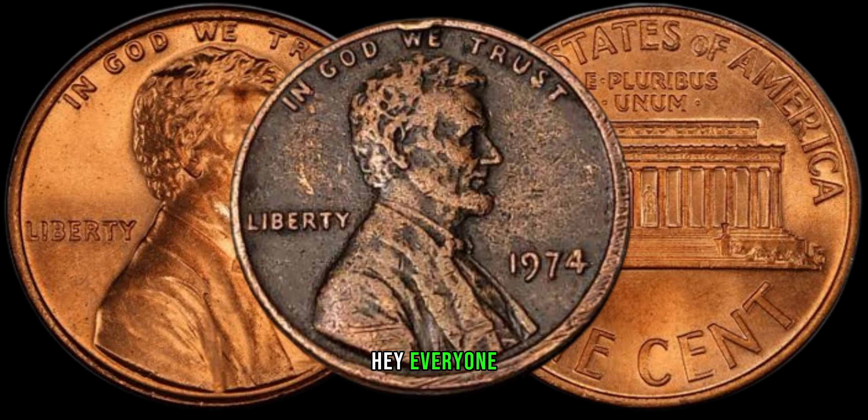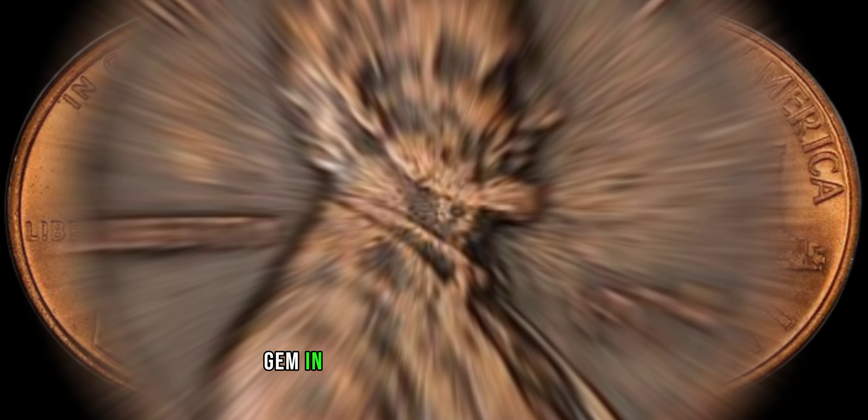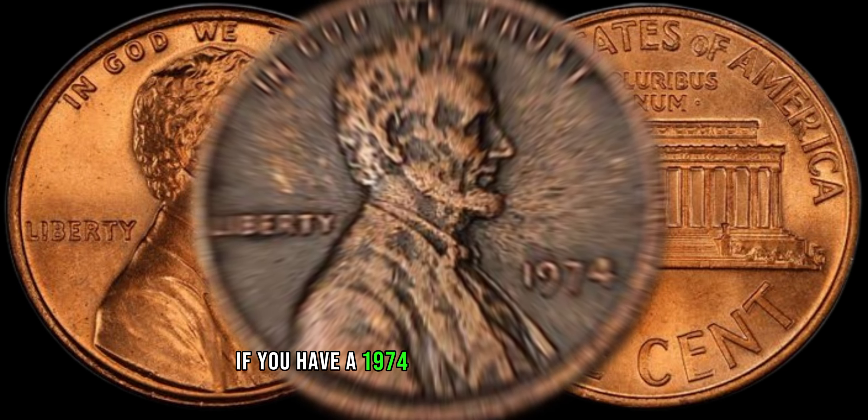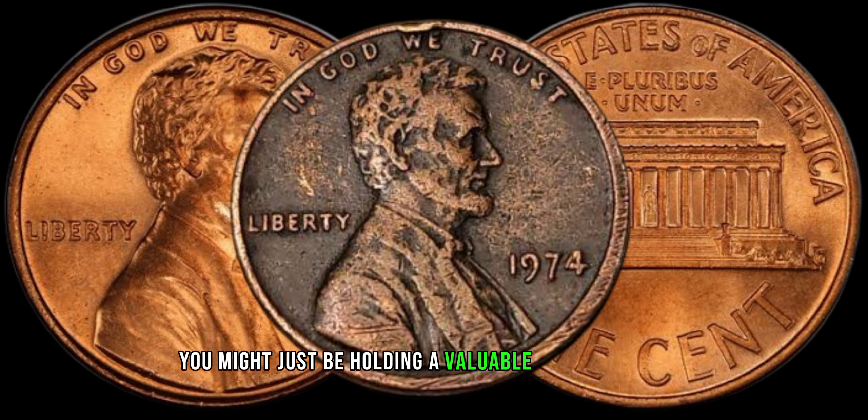Hey, everyone. Today we're on the hunt for a hidden gem in the world of coin collecting. If you have a 1974 coin with no mint mark, you might just be holding a valuable piece of history. Let's find out why.